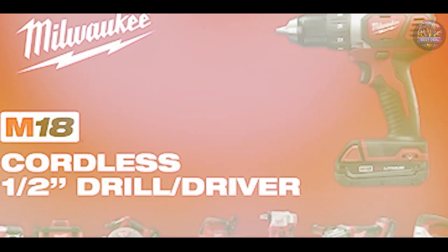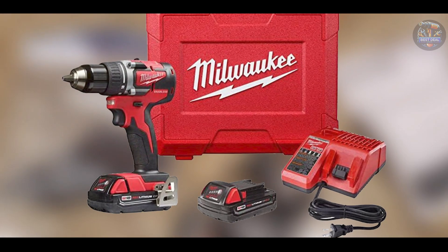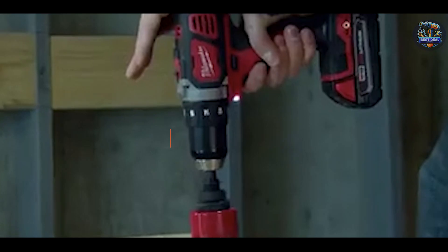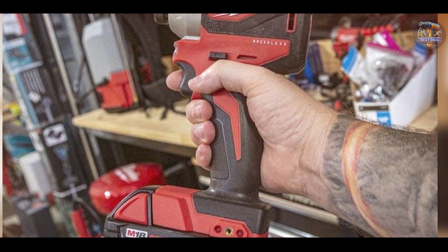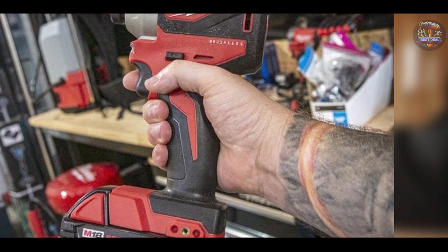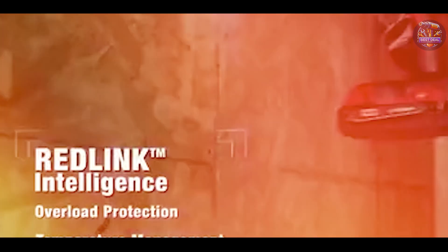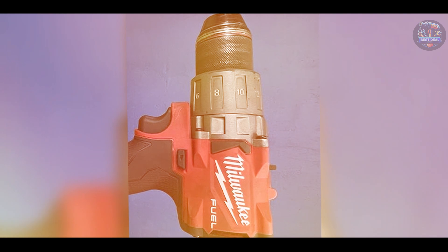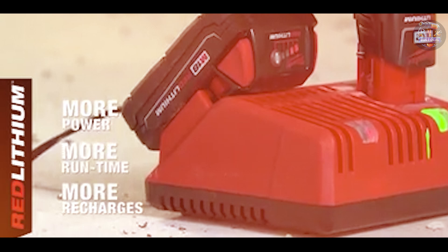At number 4, we have the Milwaukee 2801-22CT, known for its compact size and robust performance in various drilling applications. It features a brushless motor that delivers up to 350 in-lbs of torque and up to 1,700 RPM for efficient drilling and fastening. It offers two speed settings — 0–450 RPM and 0–1,700 RPM — to handle a wide range of materials and tasks. The drill driver weighs only 2.5 pounds, measures 6.6 inches in length, and boasts a half-inch metal chuck and an onboard fuel gauge for monitoring battery life.